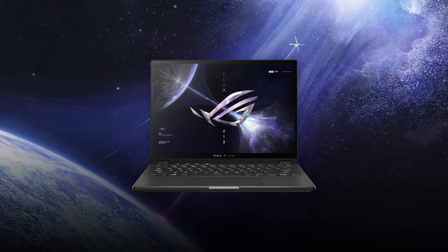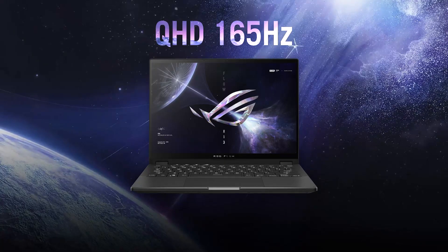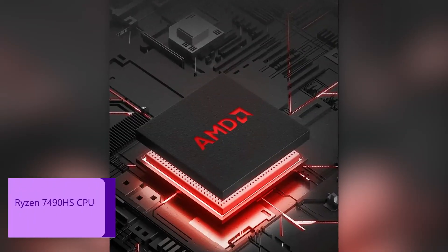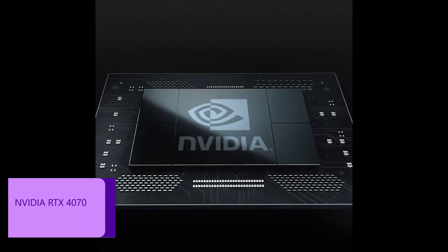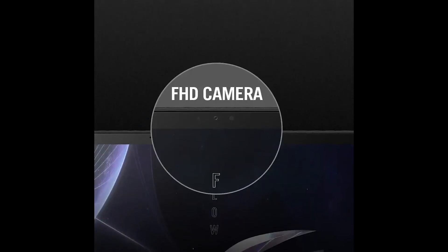The Flow X13 comes with the same awesome 13-inch panel as the Flow Z13 — QHD, 165 Hz, 3 milliseconds, 500 nits, G-Sync. You get the whole package. This one is powered by an AMD CPU — the Ryzen 7 7940HS — and it comes with the same RTX 4070 GPU at around 55 watts. It also comes with a dedicated webcam and a separate IR webcam for Windows Hello, and it runs Windows 11 Pro.